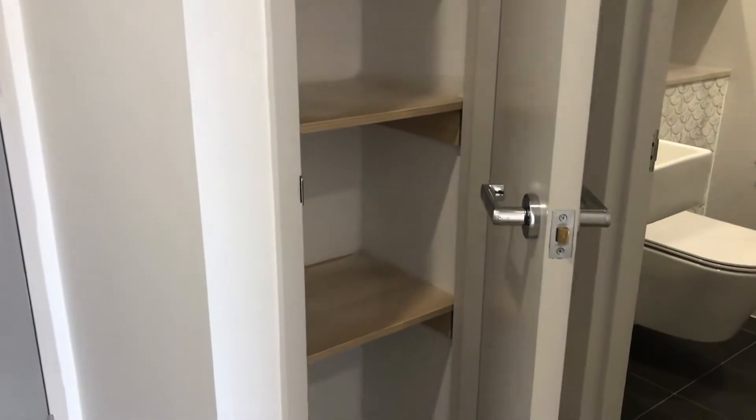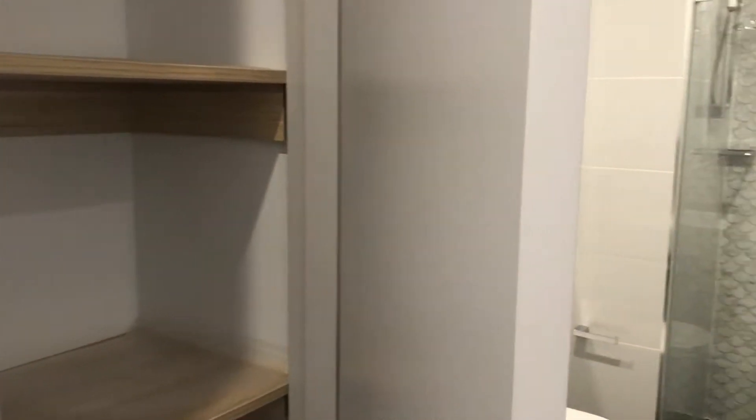There's a bit of storage as you walk in — a linen closet — and the apartment throughout has good storage options.